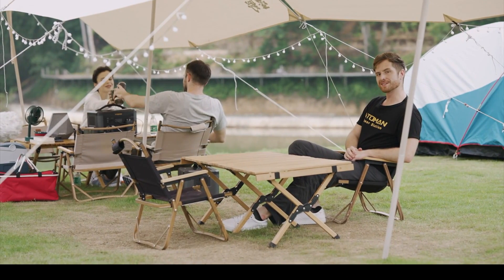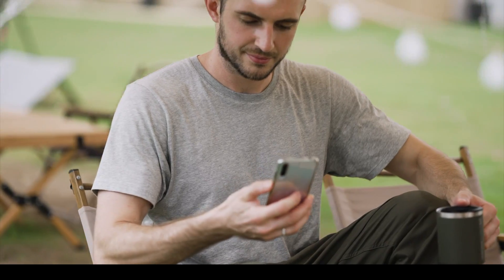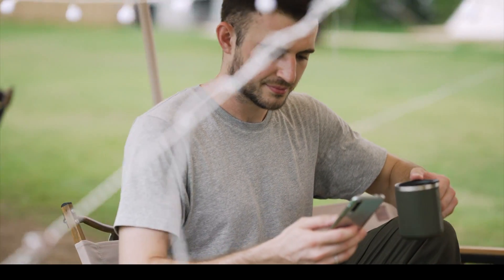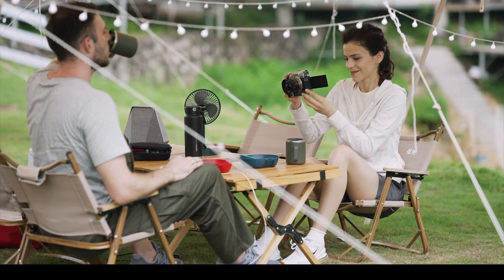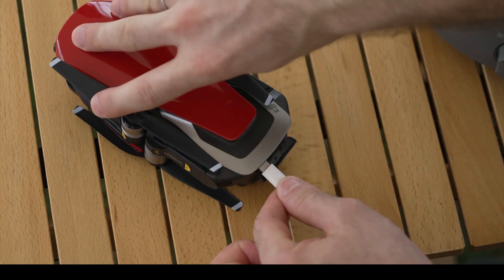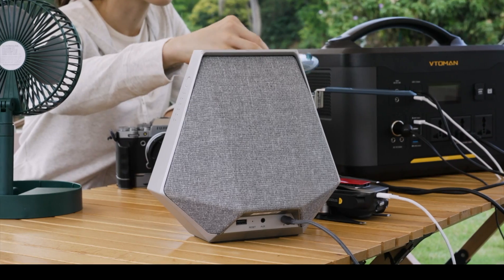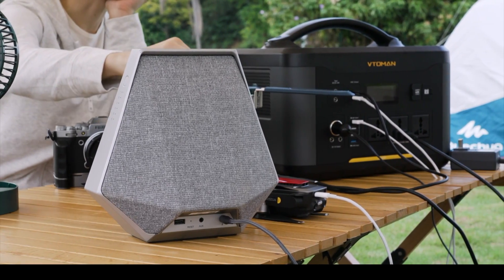Camping in nature is just amazing, and so is having a reliable power source. Hear those birds singing? With the Jump 1500 you can power anything you need — noise-free. Brew your coffee, charge your drones, cameras, speakers — you name it. Power your devices anywhere, anytime.